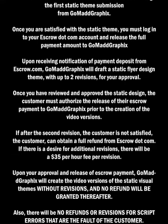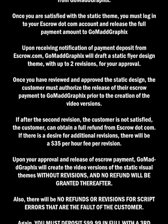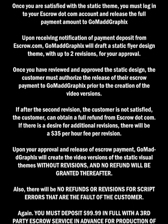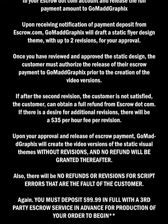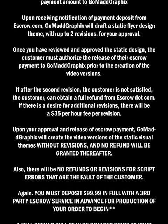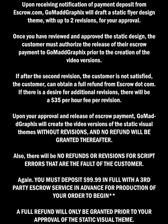Also, there will be no refunds or revisions for script errors that are the fault of the customer. Again, you must deposit $99.99 in full with a third-party escrow service in advance for production of your order to begin. A full refund will only be granted prior to your approval of the static visual theme.